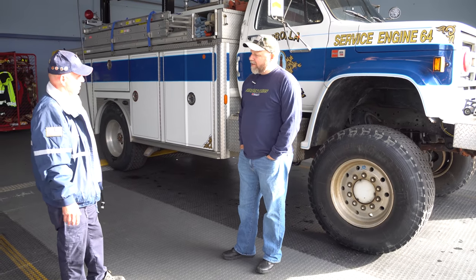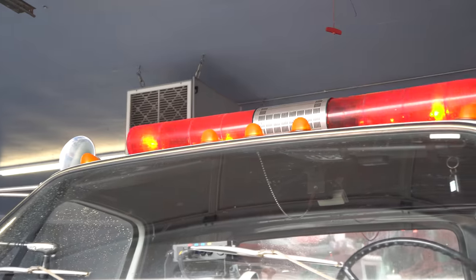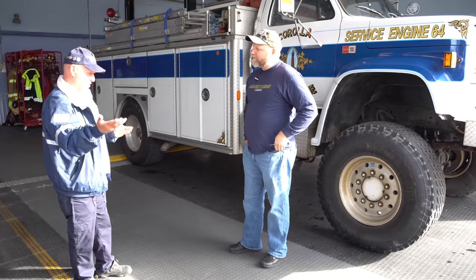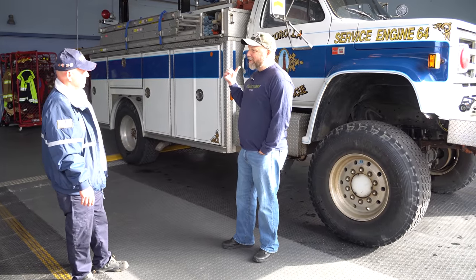I figured an aggressive mud tire would get you through, but they dig in too much. You just want to float over the top — sit on top of the sand. So you know what, we're going to take this thing out and see how it runs. Is that alright with you? Yeah, let's go!